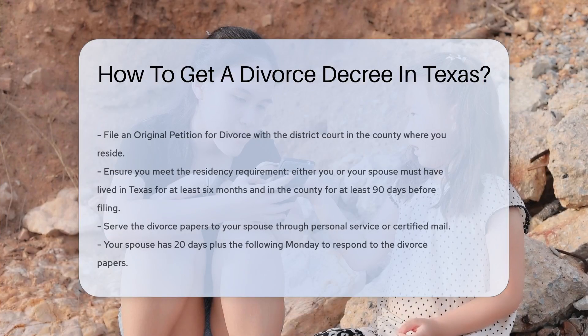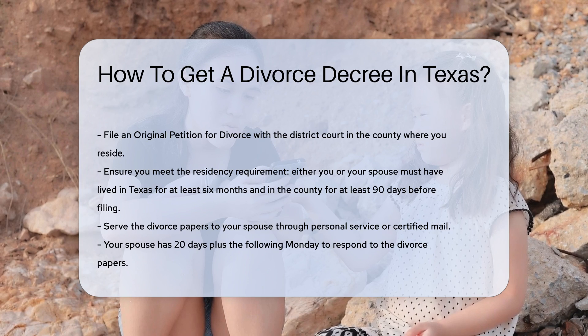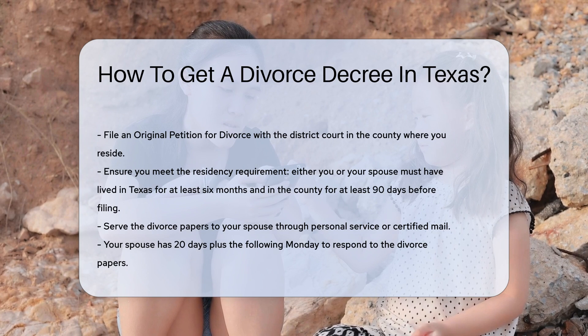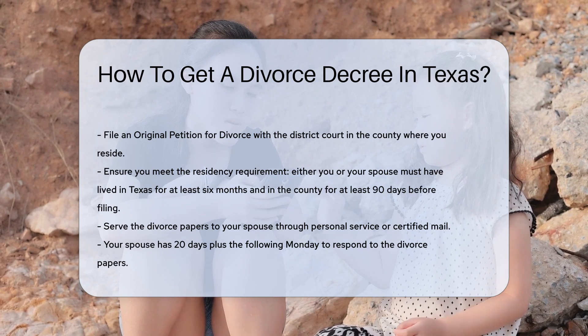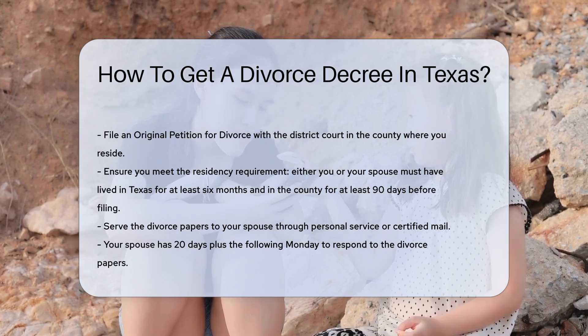To obtain a divorce decree in Texas, you must follow specific legal steps. First, file an original petition for divorce with the district court in the county where you reside. Ensure you meet the residency requirement: either you or your spouse must have lived in Texas for at least six months and in the county for at least 90 days before filing.